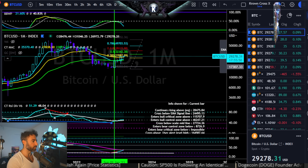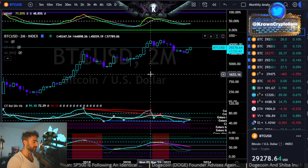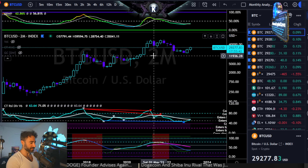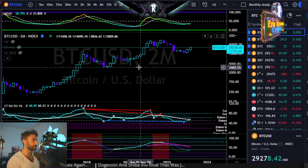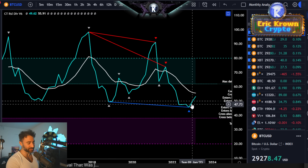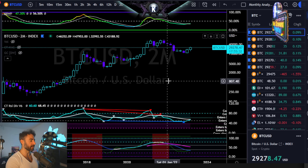Moving into the next chart, I want to get into the bi-monthly chart, which is actually going to be closing tonight. There is hidden bullish divergence on the bi-monthly chart here as well, and that one is still very much active and likely continuing.